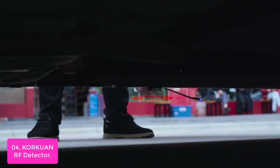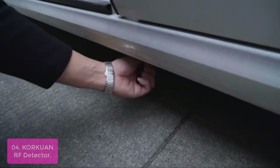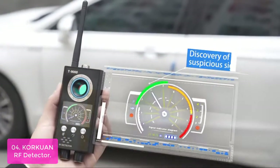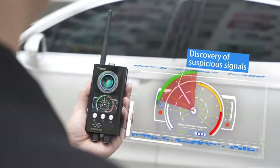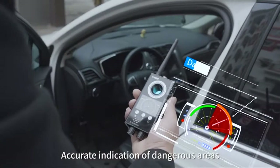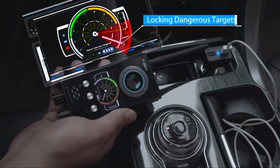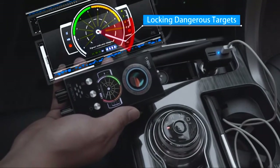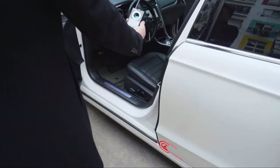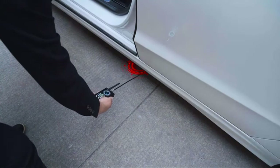It can detect 2G, 3G, and 4G mobile phone SIM card bugs and GPS locators, as well as 1.2GHz to 5.8GHz wireless hidden camera equipment. This wireless detector can detect the standby state of magnetic locators, bugs, trackers, and other electrical sources. It can also detect wireless pinhole cameras and trackers transmitting on the same frequency as your wireless devices. The sound and light alarm indicator will tell you when these devices are active nearby. This product has higher sensitivity than standard detectors and is easy to use.